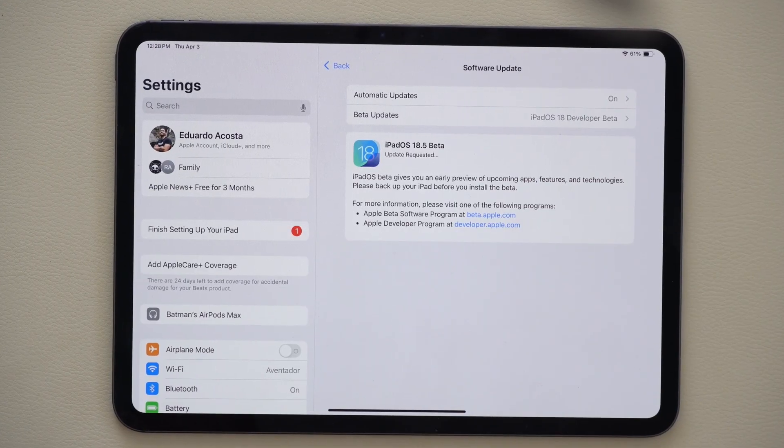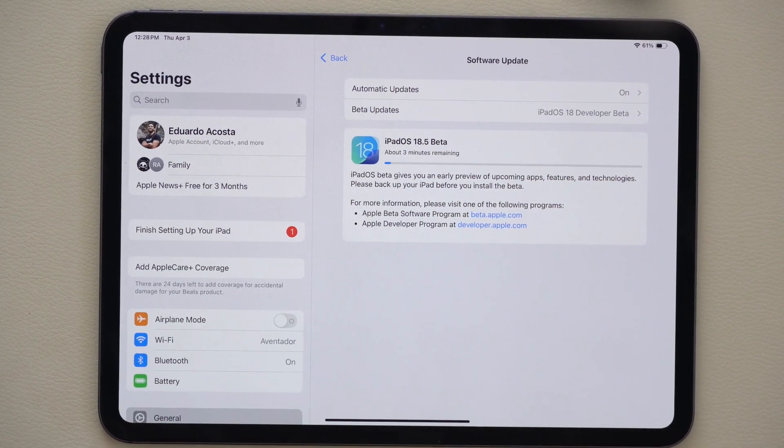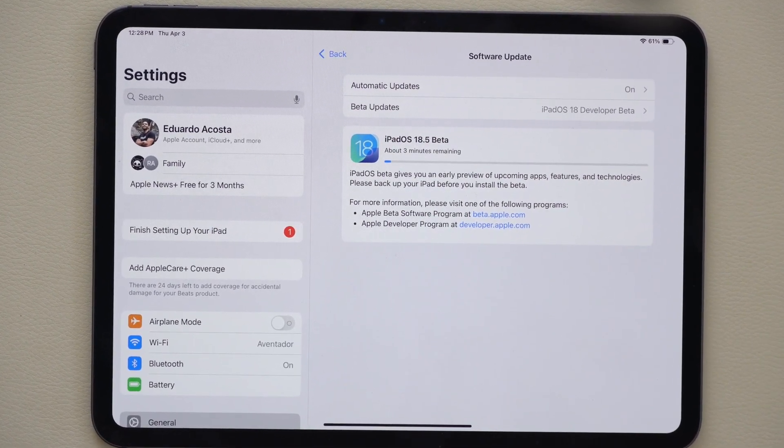What's going on guys? iPadOS 18.5 Beta 1 for the developer beta is now officially released, and sometime during Monday we should also see the public beta have access to this as well. But along with this new update, Apple gave us more new features on the iPad side of things. We are going to go ahead and cover all that, and of course timestamps to everything will be in the description down below.